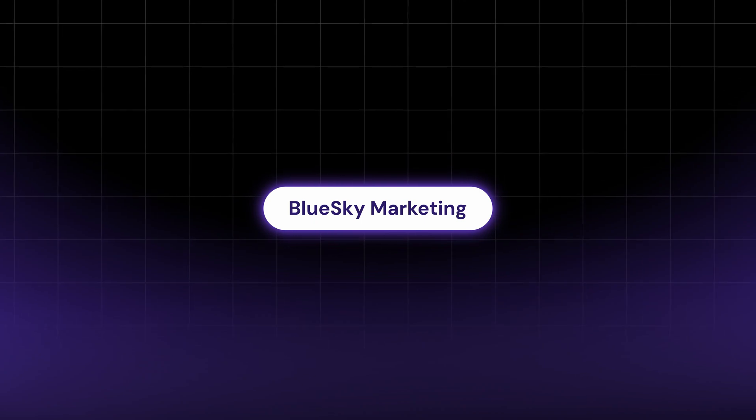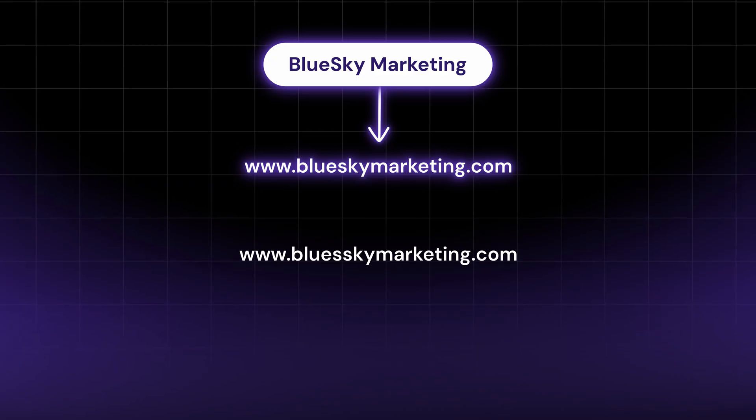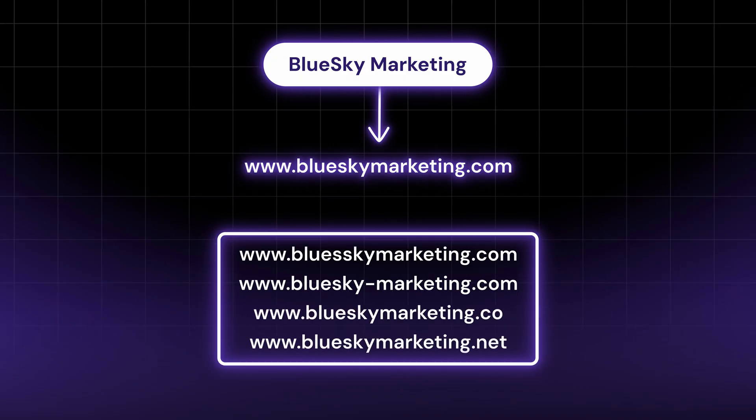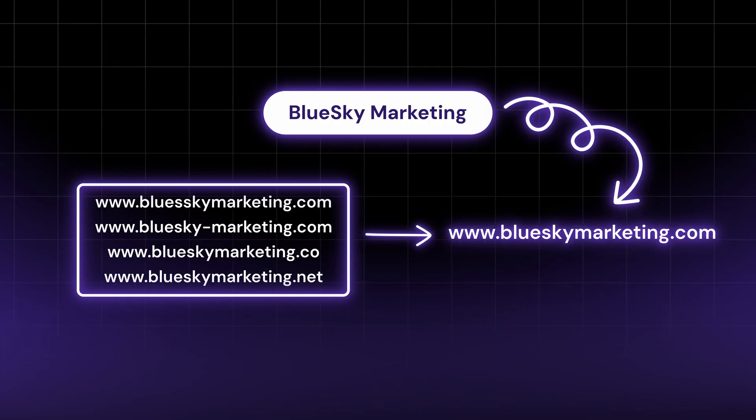One way to do this is by securing URLs that might be confused for your own. For example, if your business is called Blue Sky Marketing and you've purchased www.blueskymarketing.com, someone might accidentally type it with two S's, add a hyphen, or use the wrong extension like .co or .net. Each of those mistakes directs traffic somewhere else on the internet. By purchasing similar domains and redirecting them to your main site, you prevent competitors or domain squatters from using them to steal your traffic, protecting your brand's reputation and ensuring anyone trying to find you can, even if they make a mistake.